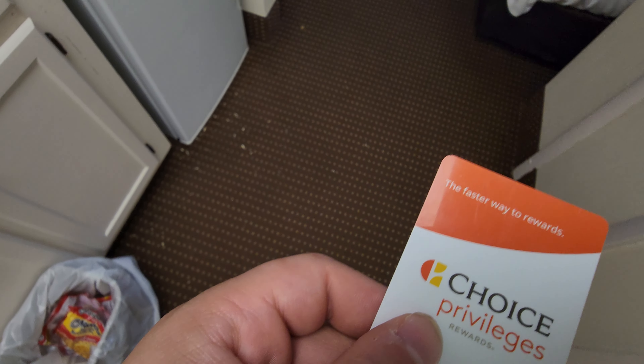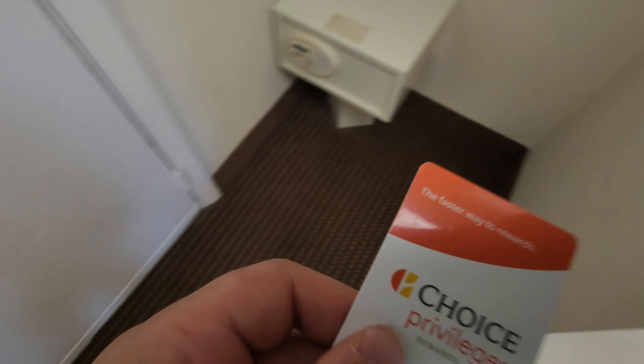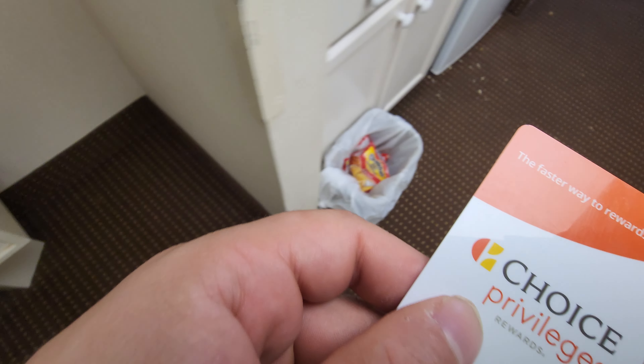Fun fact: the same people that own this place own the Quality Inn on the boardwalk. If you haven't seen that video, check it out. You'll see some of the same templates and furnishings in the room if you watch my Quality Inn boardwalk video.